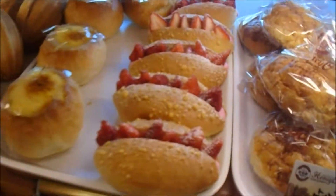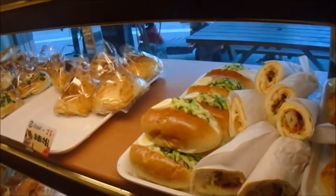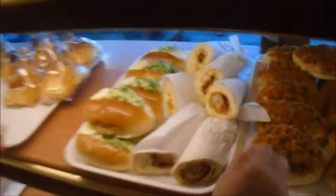This looks weird, but it's kind of okay. We got that before, right? There may be bacon in it — might be, but we're not sure. It kind of looks moldy, but it's not.